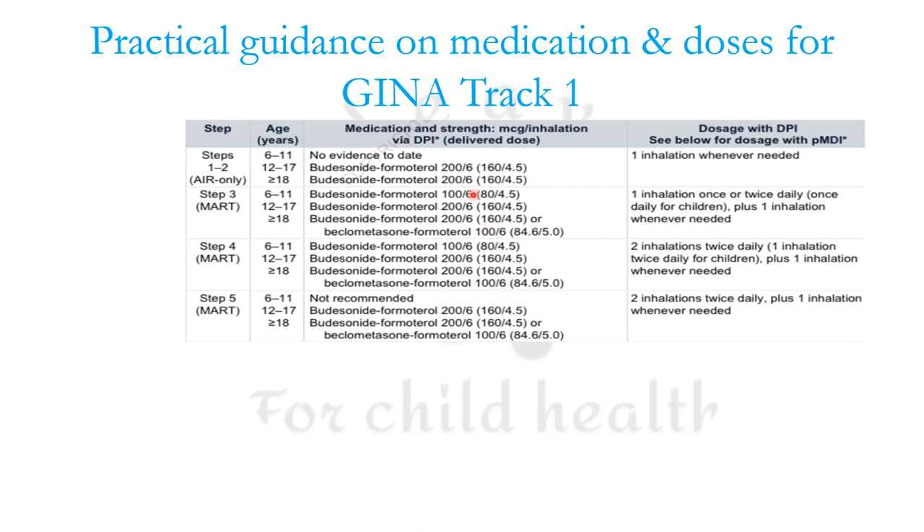The most important addition of GINA 2023 is a practical guidance on medications and doses for GINA track one. For steps 1 and 2, the recommended dose is budesonide-formoterol 200/6 — that is 200 micrograms budesonide and 6 micrograms formoterol — or the delivered dose of 160/4.5 micrograms. With a dry powder inhaler, one inhalation is taken whenever required, acting as anti-inflammatory reliever therapy only.